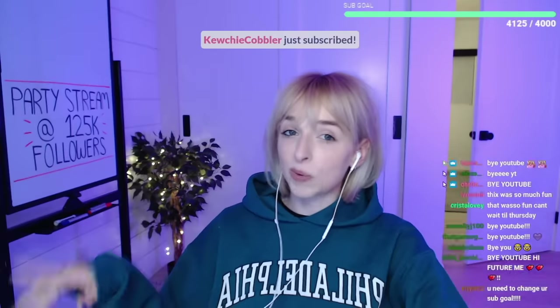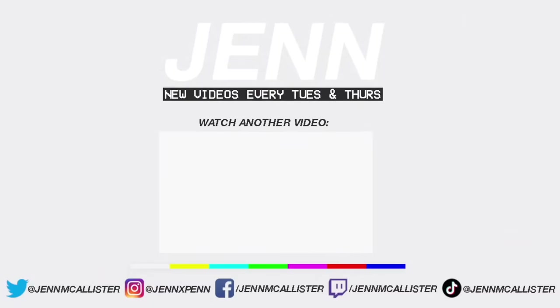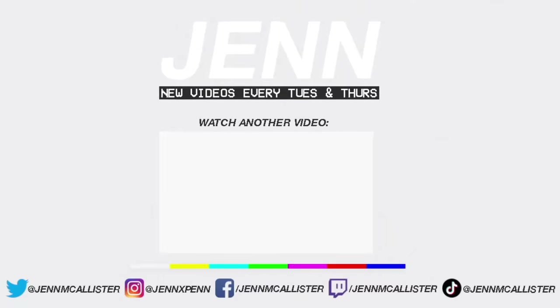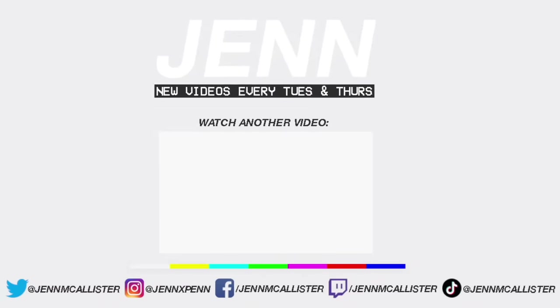You guys, I absolutely loved that, and I hope you did too — because we still have so many more submissions that we could go through, so I would love to do a part two. Please let me know if you want to see that. But that is all we are going through today. Hope you enjoyed it. Thank you so much for watching, and I will see you next time. Bye YouTube. Bye.